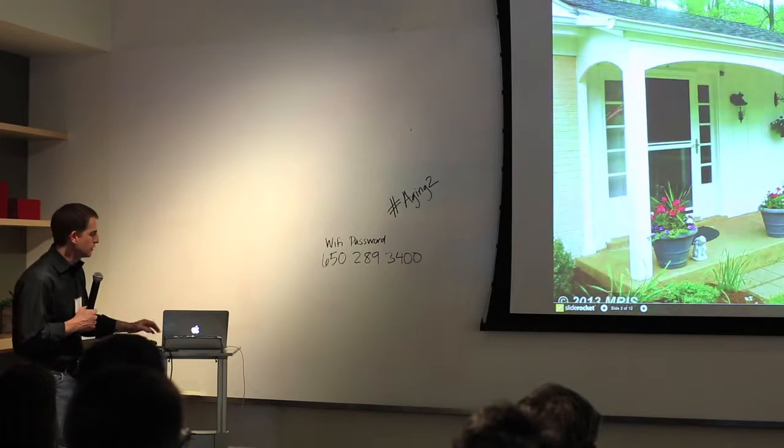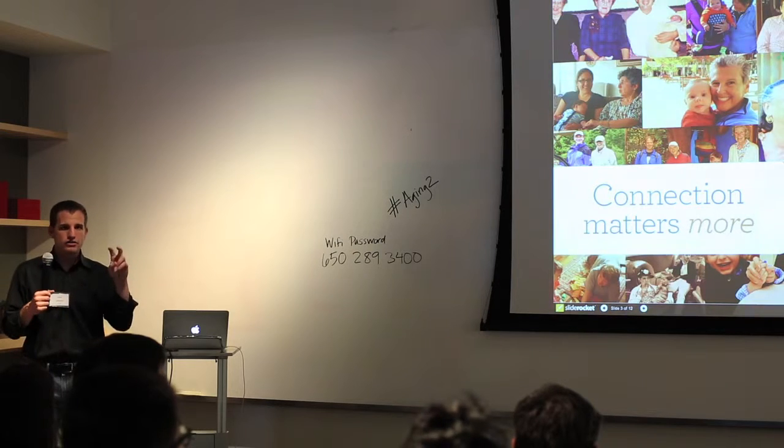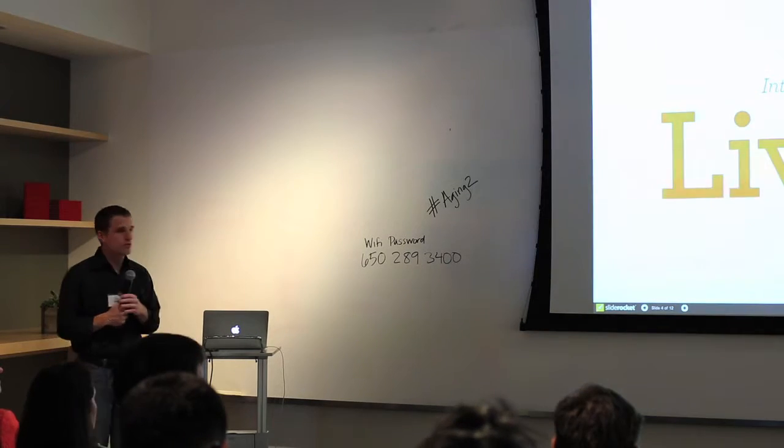As all of us get older and start to care for our parents, how can we have peace of mind about how they're doing, but also how can they remain in their homes as long as possible — without being too intrusive, without designing products that nobody would want in their home or wear around their neck. The other thing we saw is it's not all about monitoring — it's really also about connection and how can we build an experience that's as much about connection as it is about sharing daily patterns. And so with that, we developed Lively.